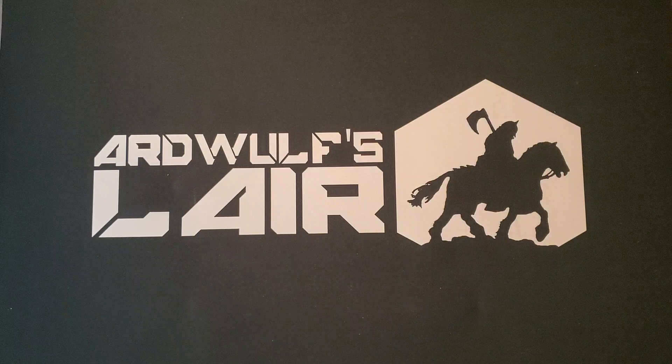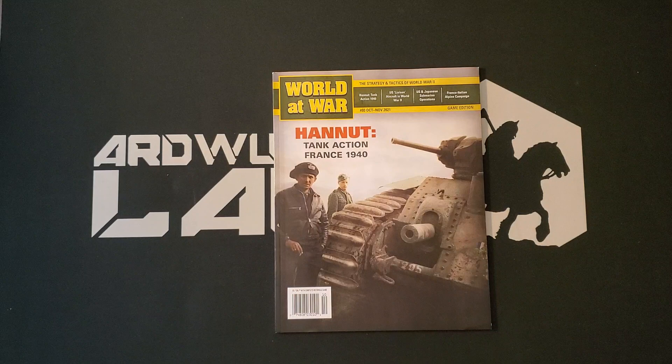Hey folks, it's ArdWolf. Welcome. We have a bit of an unusual thing for you here this week. This is brand new as of when I'm filming, although it's going to be a little bit before it makes its way to the front of the queue for actual video release.